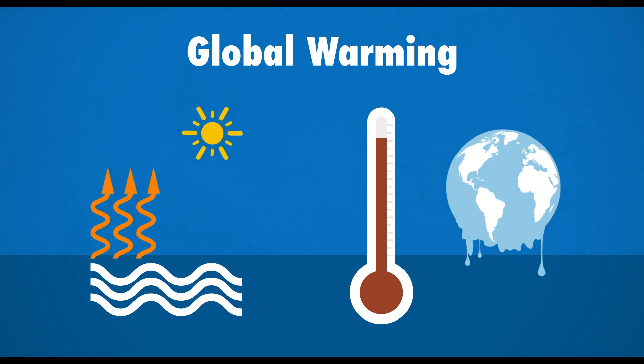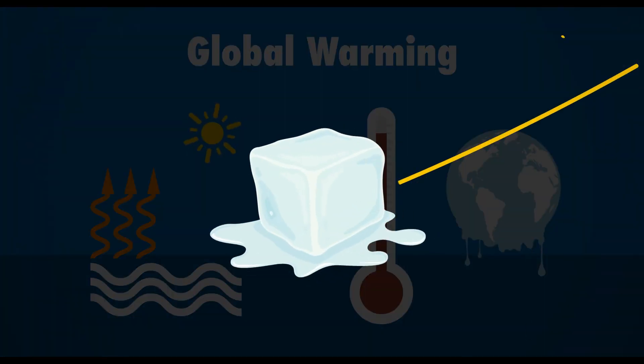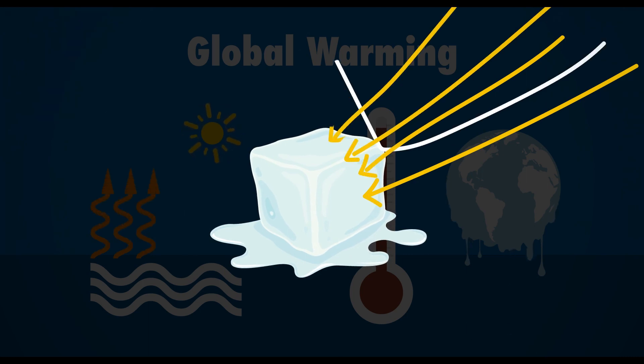But this is just the beginning of a vicious cycle, because when the ice melts, less sunlight is reflected back, so even more heat is retained within our atmosphere, and thus even more ice melts.